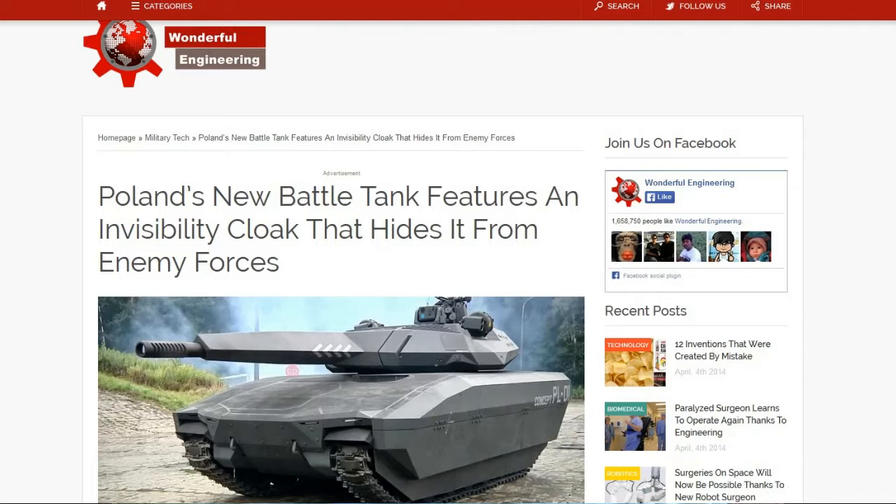Welcome to this week's TDD Weekly Report for the week ending April 5th. First up, here's a cool link to Poland's new battle tank featuring an invisibility cloak that hides from enemy forces.